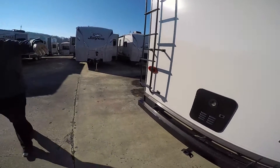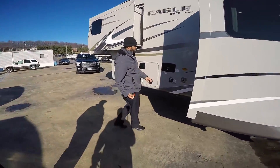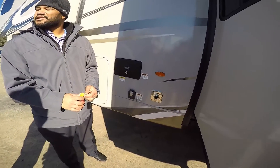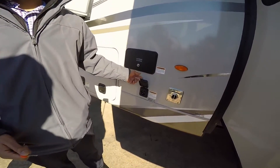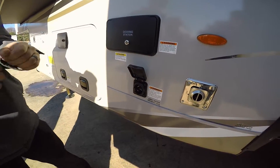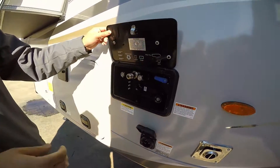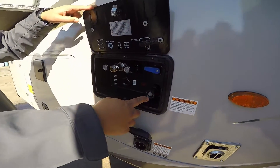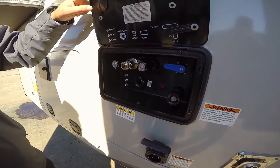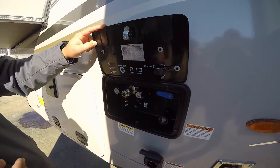LED lighting — brake lights and highway lights on the exterior. There's the exhaust from your furnace here. You've got your 50-amp cord hookup so you can run both ACs at the same time. There's a docking station for your water hookup — your main water inlet — and a sewer tank flush that helps clean out the black tank with pressurized water so you don't have any odors lingering.